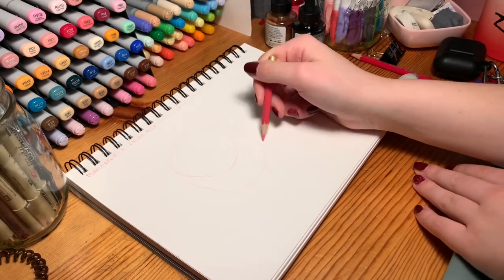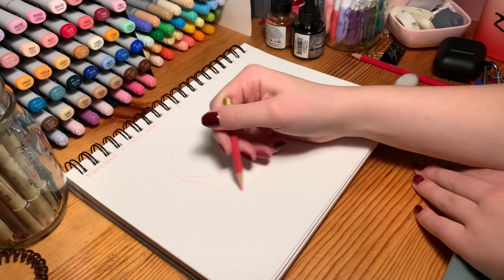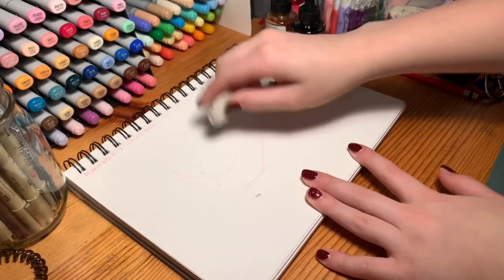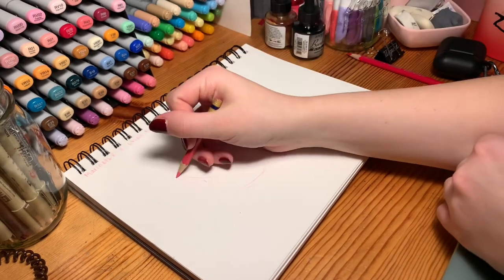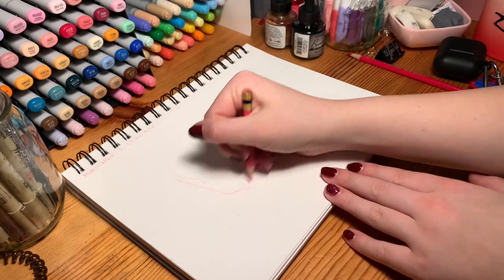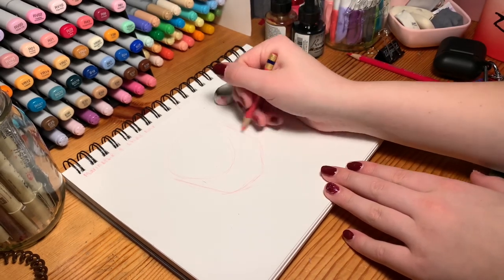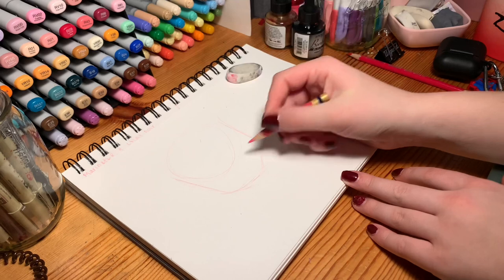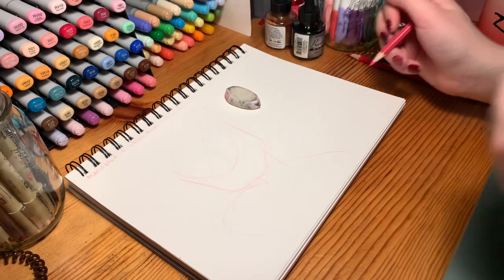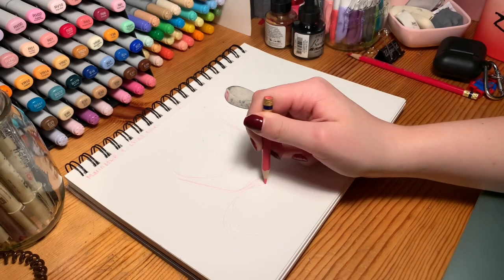I haven't used my markers in a while. I want to paint them but I don't think I have enough time for that. I also feel like I haven't filmed a proper video in forever — like I filmed like two days ago but still.